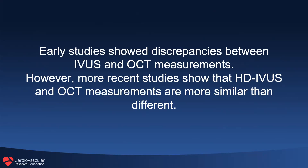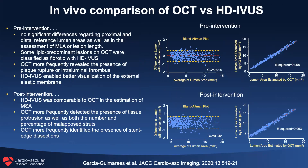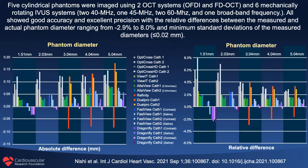Early studies showed discrepancies between IVUS and OCT measurements. However, more recent studies show that HD IVUS and OCT measurements are more similar than different. The original OPUS CLASS study showed that 40 MHz IVUS measured larger than OCT. But with recent HD IVUS data — and people should be using high-definition rather than old-fashioned IVUS — measurements are almost identical, as shown in a paper from Fernando Alfonso's group and one from Stanford University, where the difference between IVUS and OCT versus a phantom was only about 4%, and the absolute measurement difference was less than 0.1 millimeters. We can now think about these two measurement technologies interchangeably.